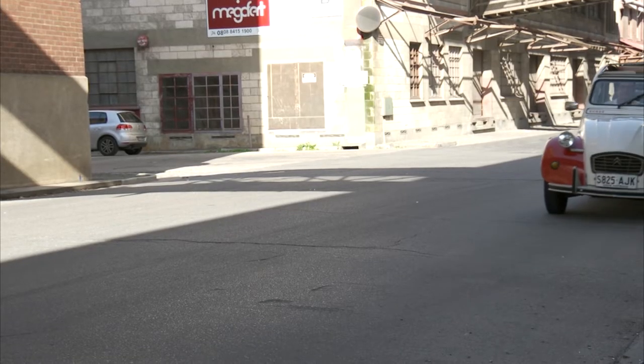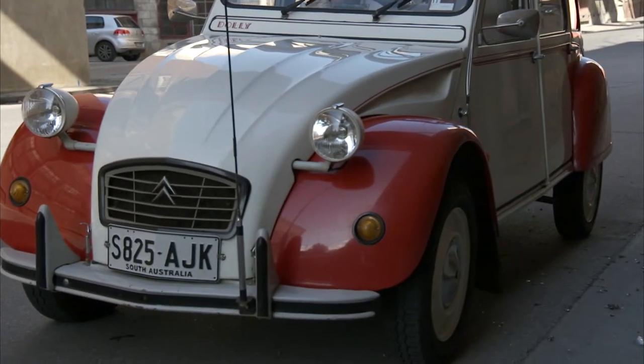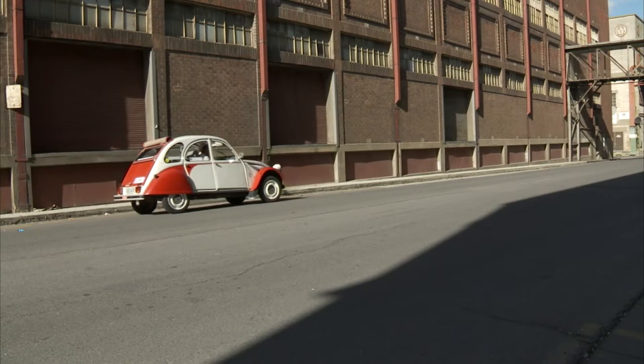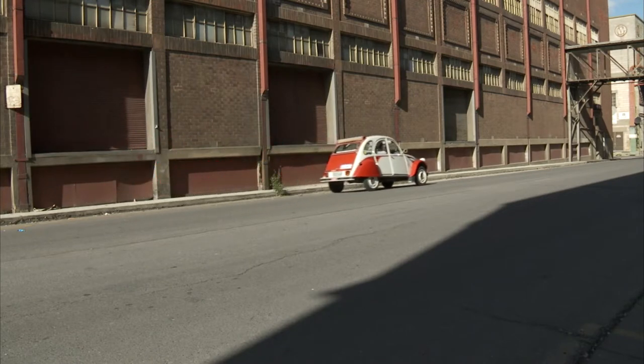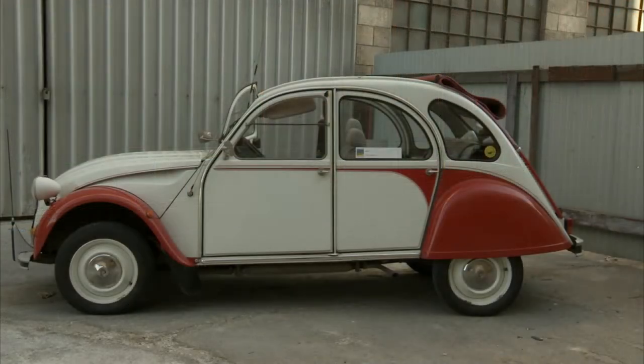Often called the deux chevaux, or two horses, relating to its original two horsepower motor. The 2CV was designed before the Second World War, but production never got into full swing until the war was over. The first Citroen 2CV rolled off the production line in 1948, and a legacy was born.